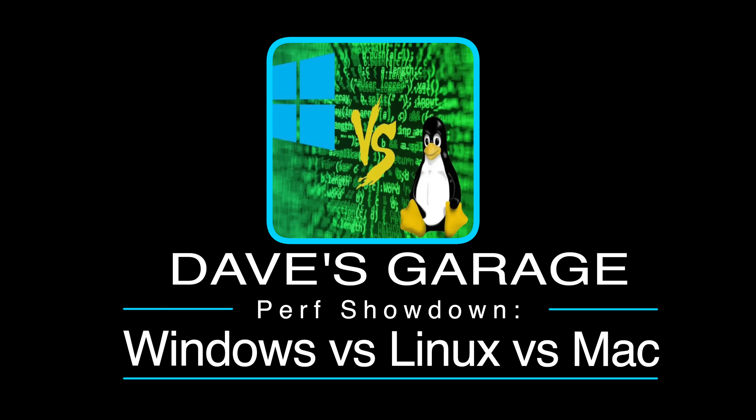I think quite a few people are going to be surprised with the results, so let's get right down to business and start testing now, so we can crown a winner today, right here in Dave's Garage.